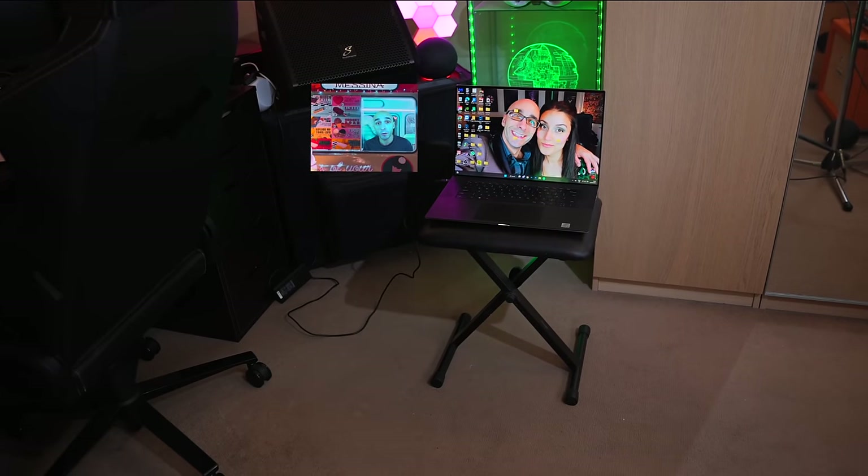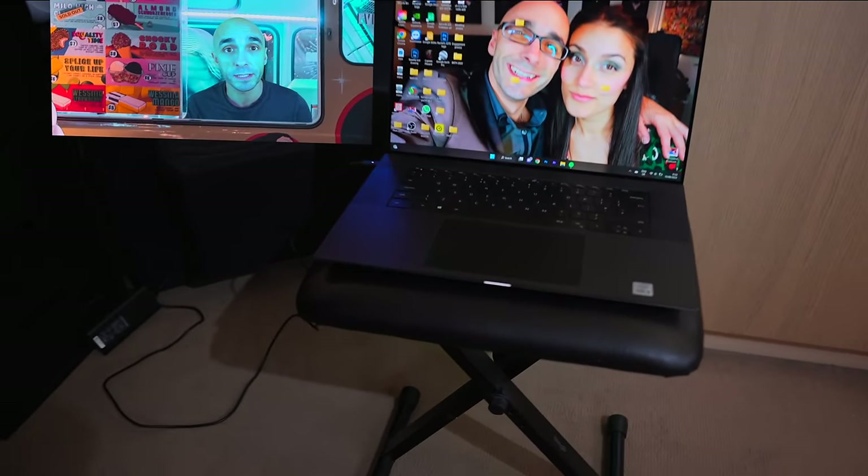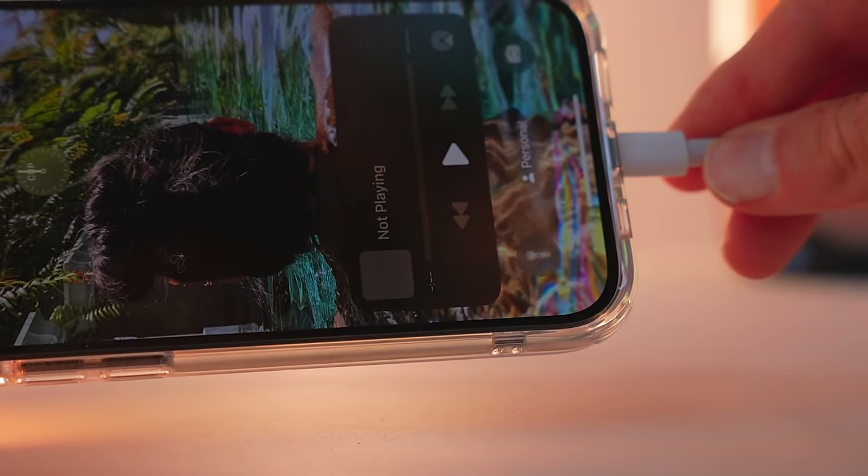There are a whole bunch of use cases for these glasses, and we're going to talk about some of those in today's video. But there are also a whole bunch of considerations you need to know about before you buy these glasses. A lot of other YouTubers haven't been talking about these things — I don't know if that's because they simply haven't run across them, or if they didn't want to upset their sponsor.